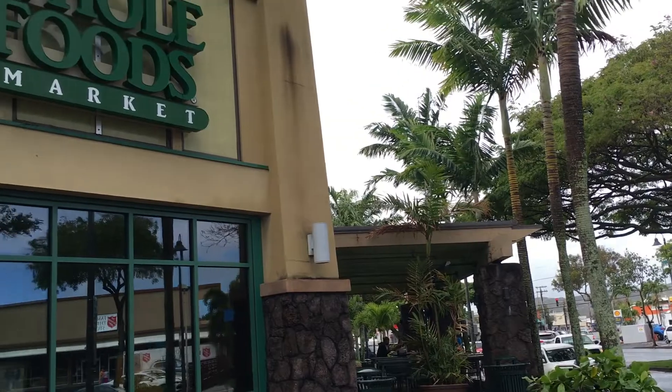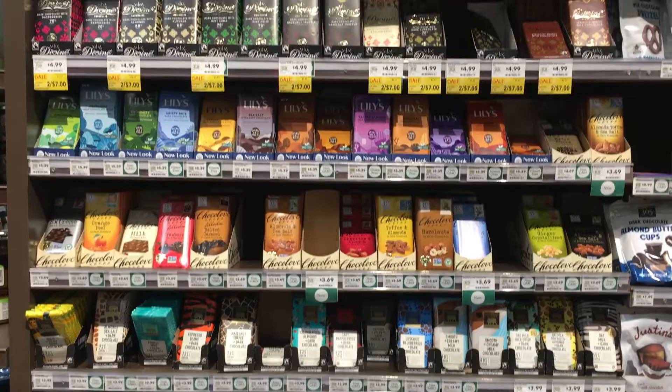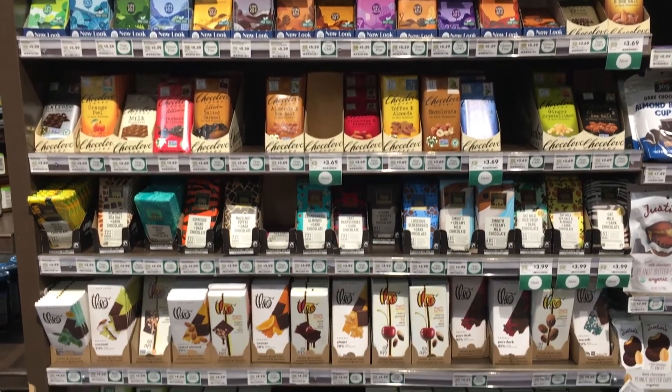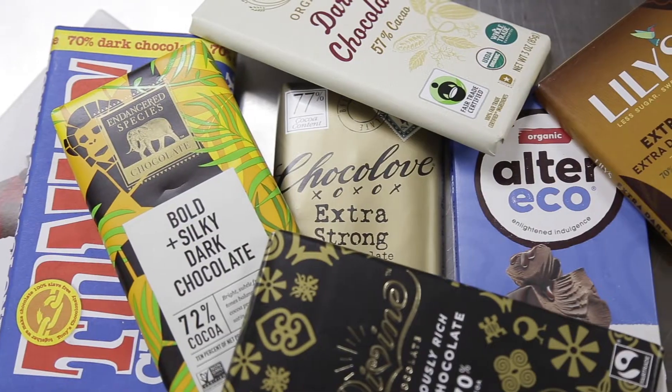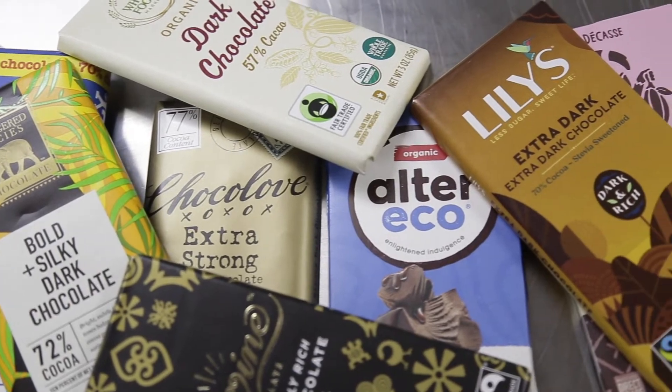So we went to Whole Foods and we bought pretty much one bar of everything that was available. And the truth of the matter is very few of it is made by who you think it is. Most of it is made by a few different companies scattered around the world that make everybody's chocolate. And it doesn't work this way just for chocolate — if you get potato chips, it's like that; if you get cookies, it's like that. Most of the time one co-packer makes it for many different brands that we're all very familiar with.